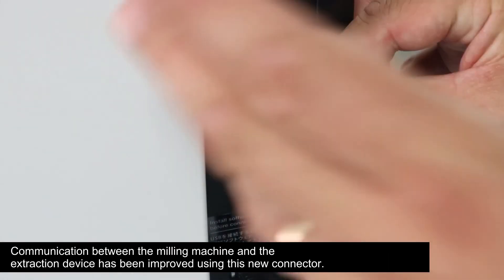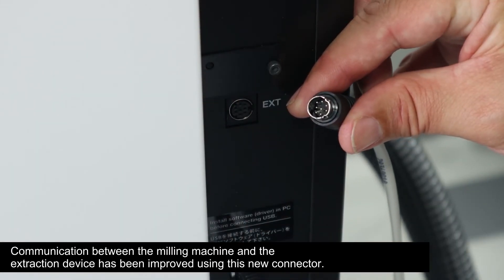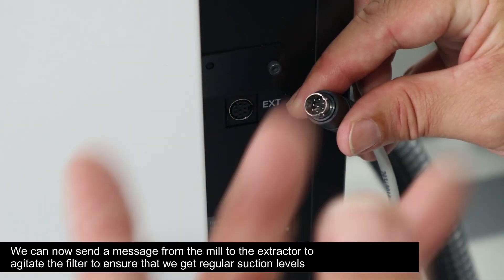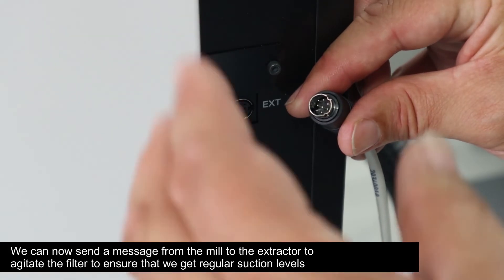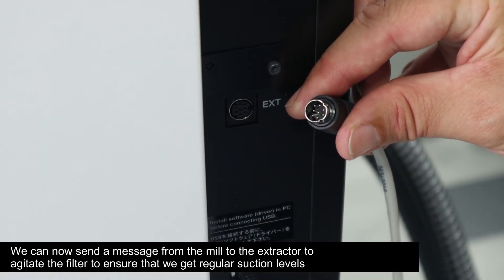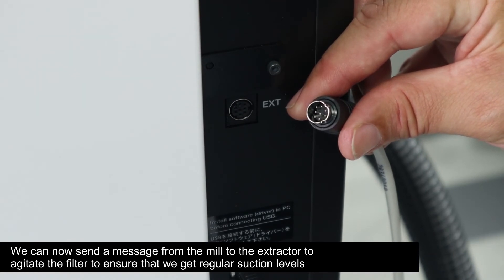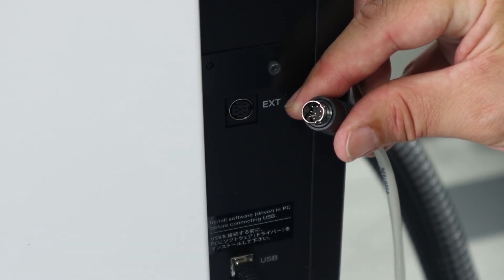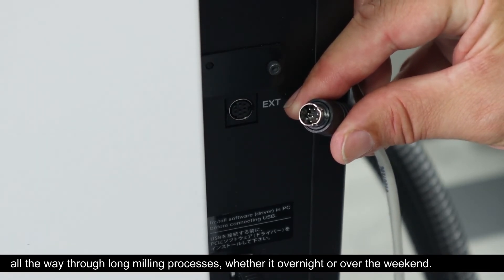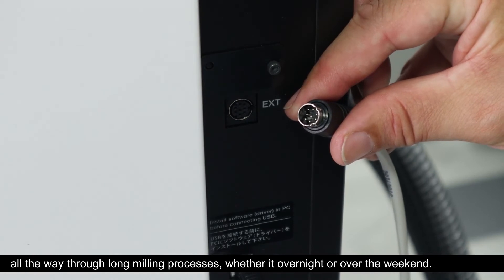Communication between the milling machine and the extraction device has been improved using this new connector. We can now send a message from the mill to the extractor to agitate the filter, ensuring regular suction levels all the way through long milling processes, whether overnight or over the weekend.